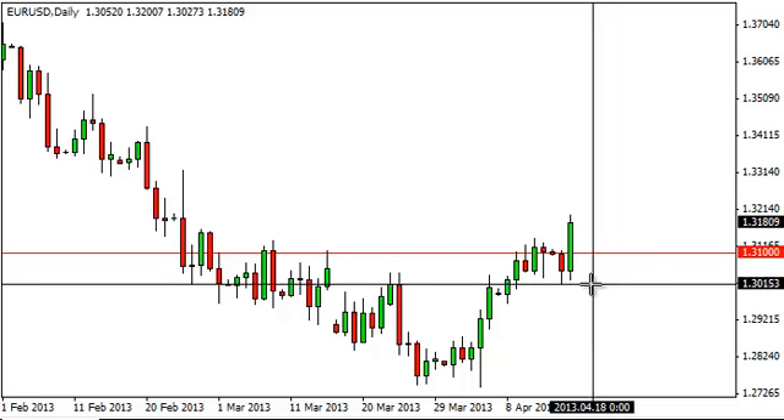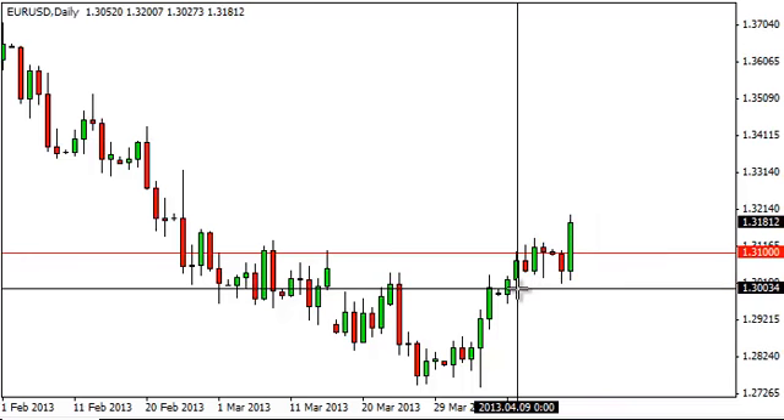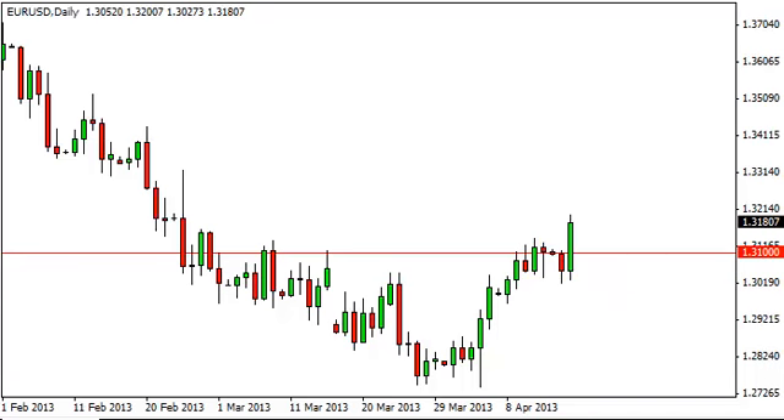In order to start selling, though, we need to break down below the 1.30 level in order to show a real shift in momentum to the downside.